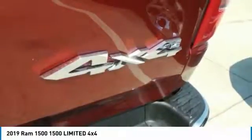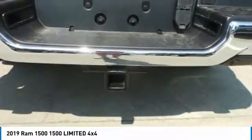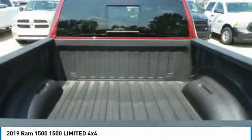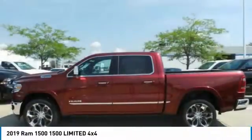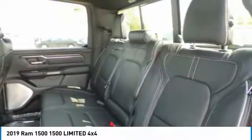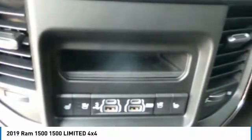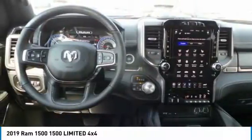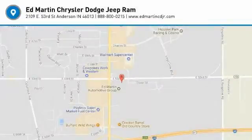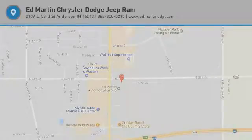This isn't just a vehicle — it's an experience. So stop in for a test drive today. Ed Martin is the only name you need to know.